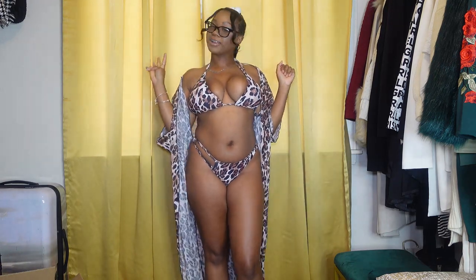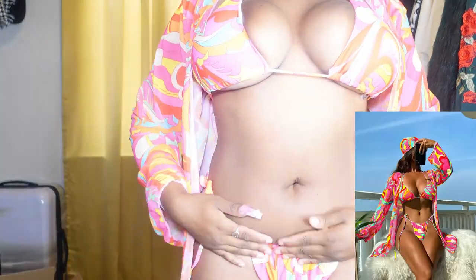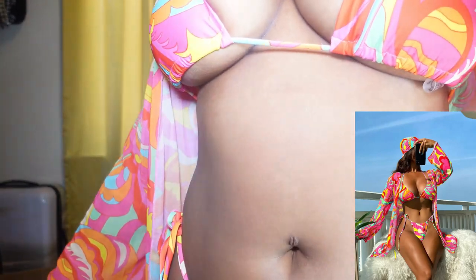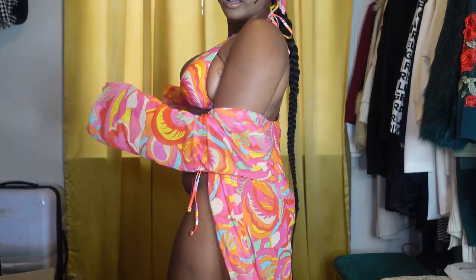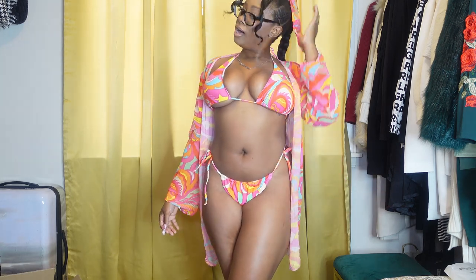But let's go to swimsuit number five. So you guys can see — it has this, and then it also comes with one of these. I just tied it like that because my hair is an updo so it's hard to throw that on there. This one gives me Malibu Barbie vibes — just the colors and how vibrant it is.